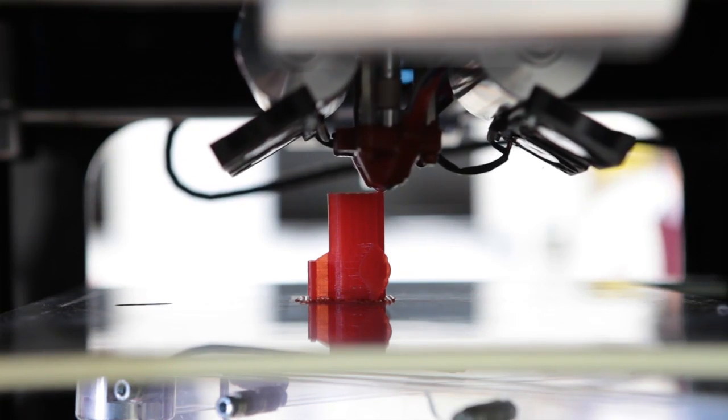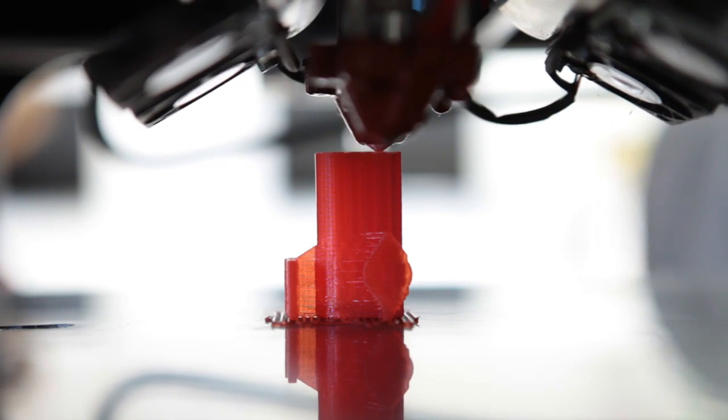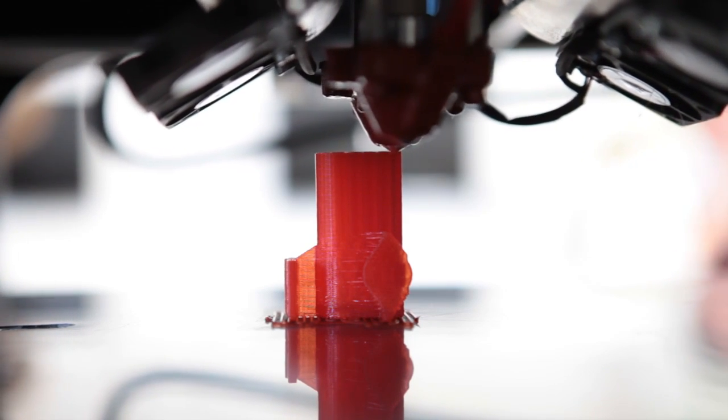Used in labs and universities for quite some time, it's only now making its way into the wider world. It allows complex parts to be printed a layer at a time, using a variety of different materials. This week I've been chatting to Dan Johns, our resident expert in the subject, about another very important aspect of it.